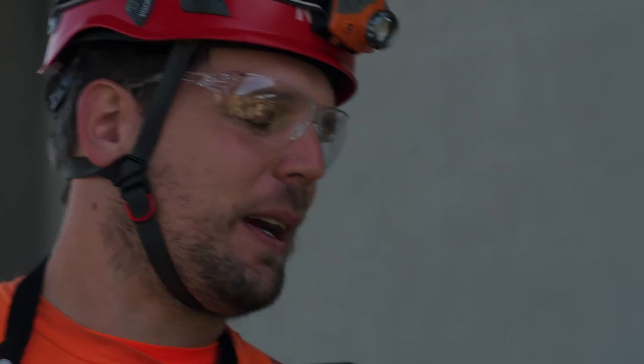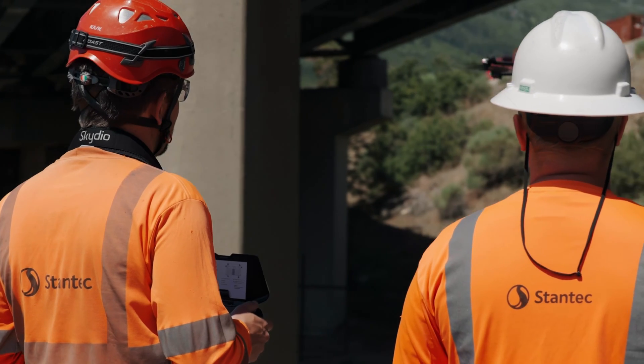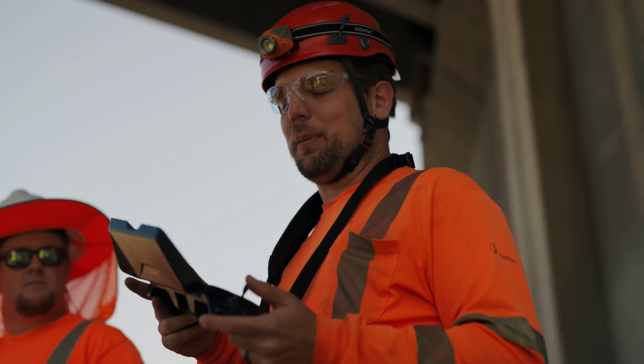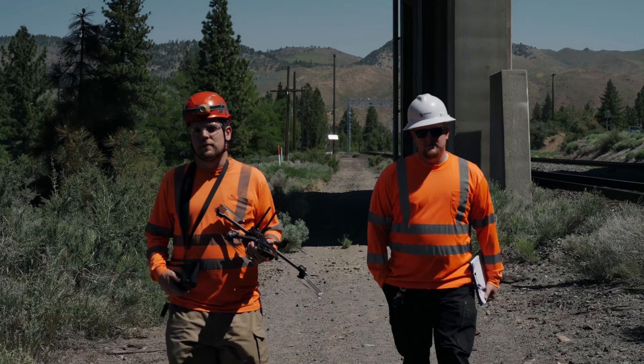When I found out that bridge inspectors actually existed, I was like — that's the job for me. I get to work outside, I get to fly drones, and I get to keep people safe, all while using the engineering degree that I originally got.